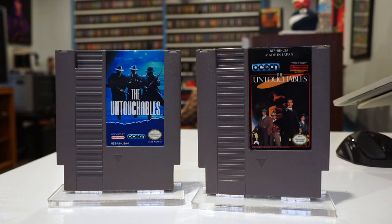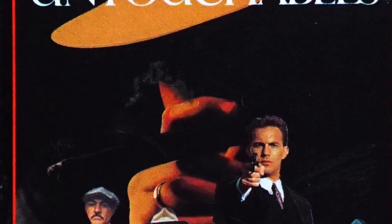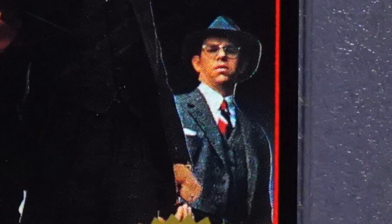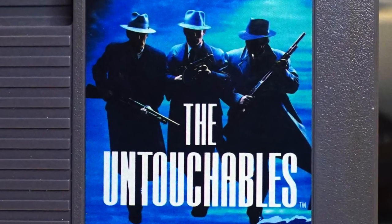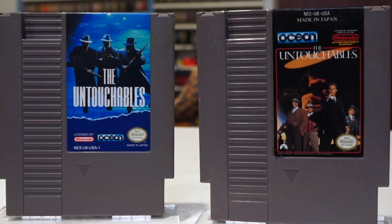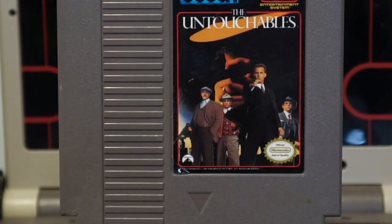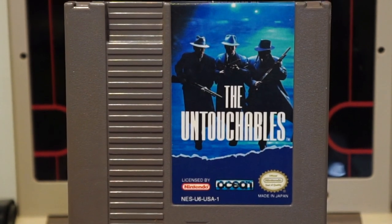Let's start with the aforementioned Untouchables. The obvious difference is that one cover showcases a picture of the movie cast, including Kevin Costner, Sean Connery, Andy Garcia, and this other guy. The second cover features three shadowy figures running towards you, packing heat. I've heard people speculate there was some dispute over the rights, and that the game is based on the Untouchables TV show from 1959, not the 1987 movie. The movie version kind of looks like a shitty Photoshop, so I'm gonna go with the shadowy murderer's cover.